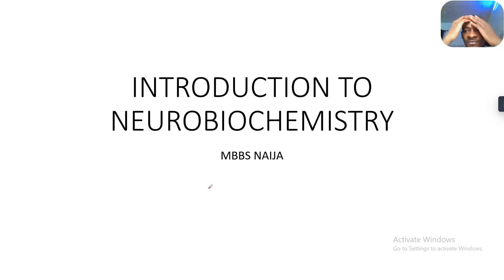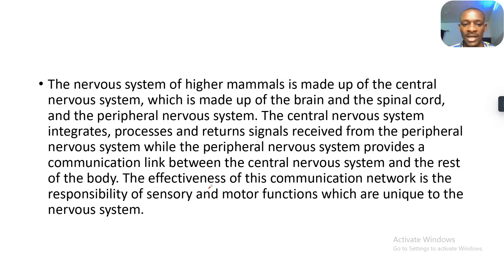Yo, what's up guys? We have taken the en route into neurobiochemistry and I would like to welcome us to this new biochemistry topic. First of all, we'll be going on the introduction to neurobiochemistry. Let's move.